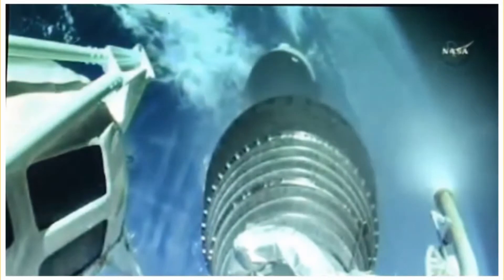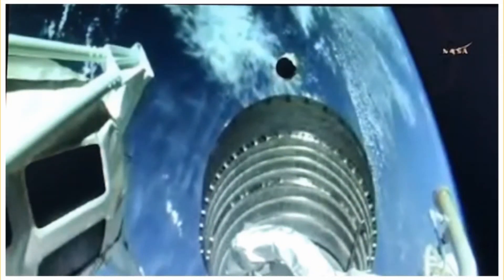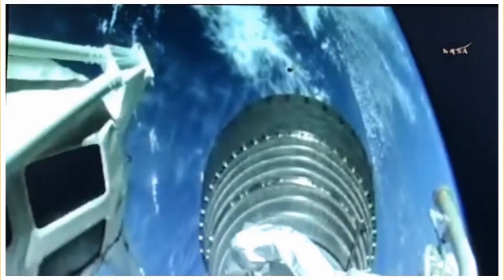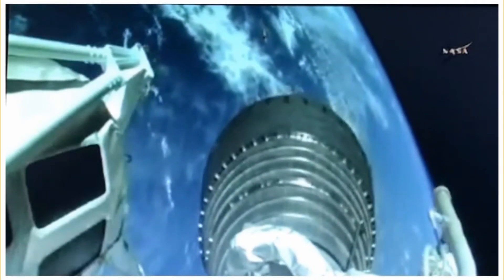Loose space chill-down has completed. We have BECO and shutdown looks good. We have stage separation. We have locks and fuel pre-start. We have ignition and full thrust on the RL-10. Payload fairing jettison has occurred. Centaur steering has been enabled, body rates look good.